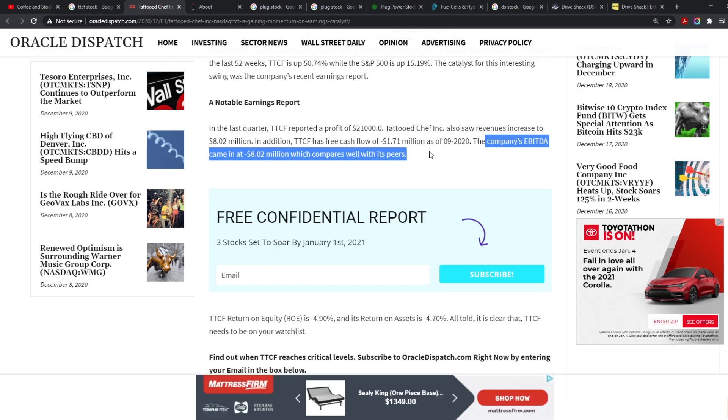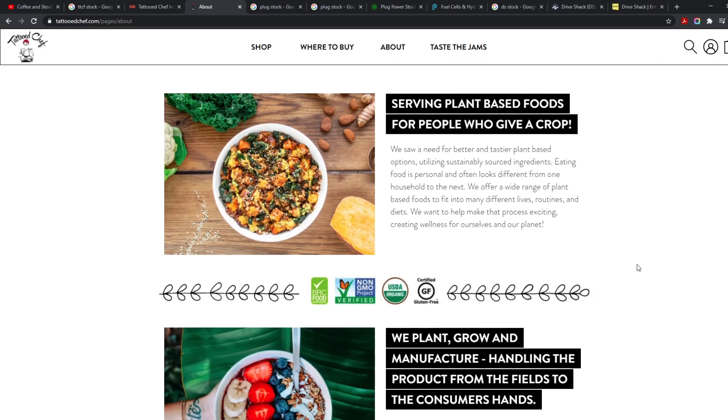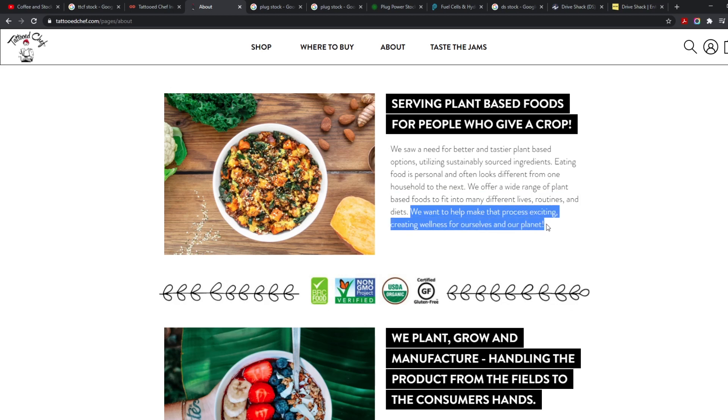It has a lot of cash flow, profit, and revenue. Here's what Tattooed Chef is: they serve plant-based foods — 'for people who give a crop,' which is pretty funny. They saw a need for better and tastier plant-based options utilizing sustainably sourced ingredients, offering a wide range of foods to fit many different lives, routines, and diets.